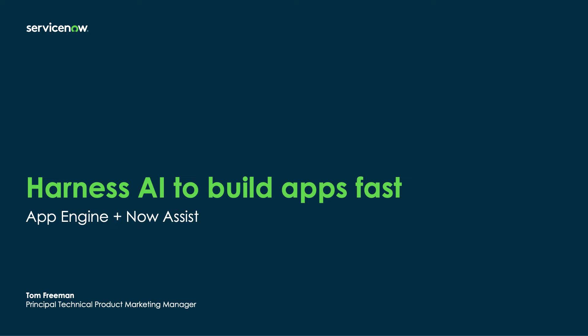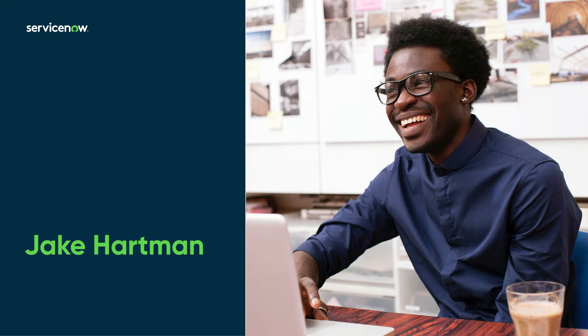Using the wave of new generative AI features on the ServiceNow platform, it's easier than ever to build amazing apps. To see how, let's join Jake, a citizen developer who's just started building low-code apps using ServiceNow.